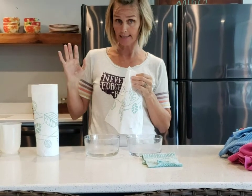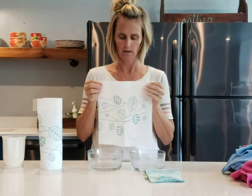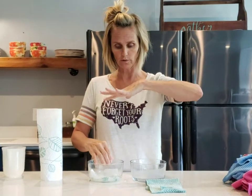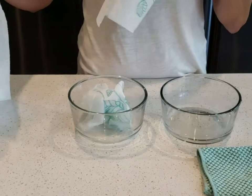These are full-size sheets of Bounty, so each sheet counts as two Bounty Selecta sizes. We're going to put the first two in — we've got lots of water and drippage, so I'm going to grab two more.